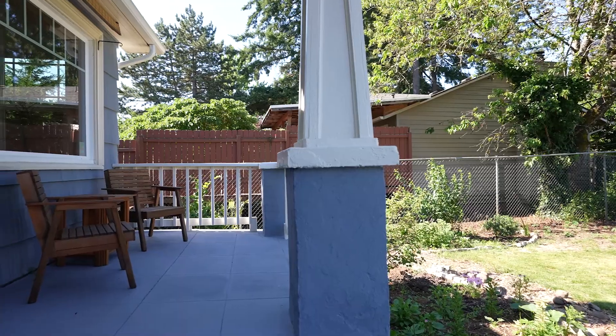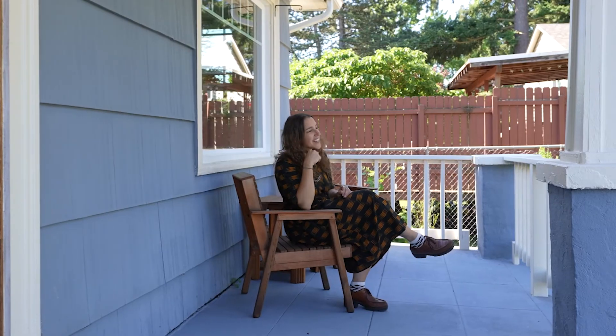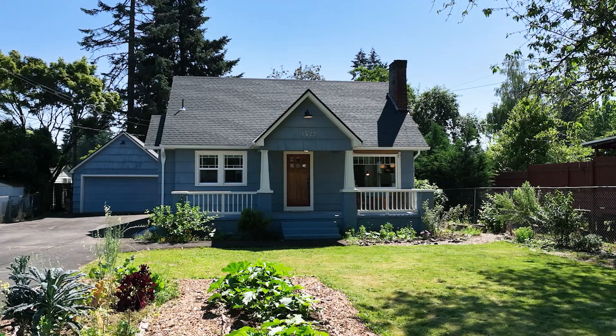Here I am on the front patio. It feels so good out here — I can just imagine myself having some coffee or cocktails with my friends. I just love this house.